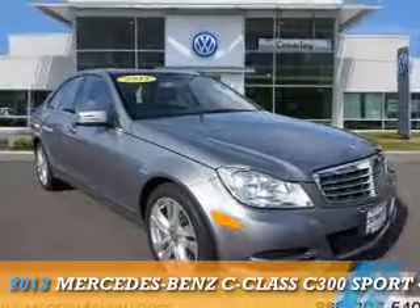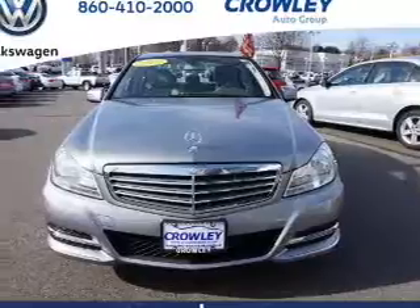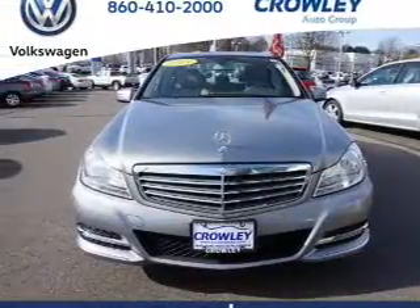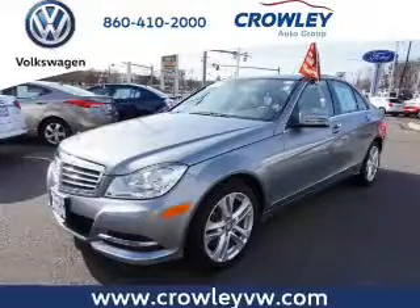Presenting the 2013 Mercedes-Benz C-Class. It's powered by all-wheel drive, a 3.5-liter, 6-cylinder engine, and an automatic transmission.